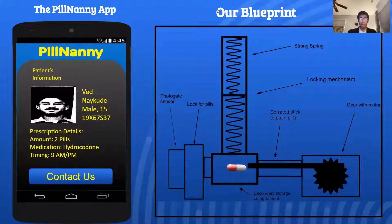This is the Pill Nanny app, including basic patient information such as their name, age, ID number, and prescription details. It is tightly integrated with the Pill Nanny device, as shown in the blueprint next to the app. In the device, pills come in a pre-packed capsule and are spring-loaded into the secondary storage compartment. With the help of the gear and motor, the serrated stick pushes the pill through the solenoid lock and to the photogate sensor. The photogate sensor is tightly integrated with the app, which allows the system to notify the pharmacists of any tampering.